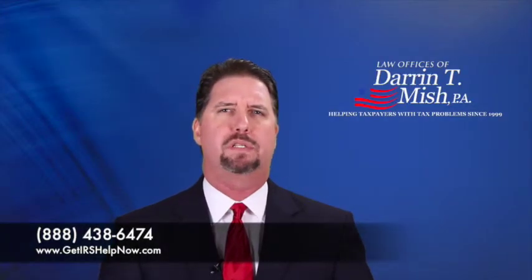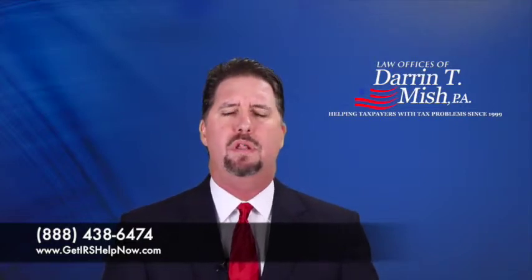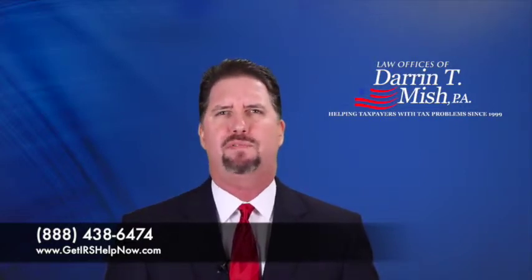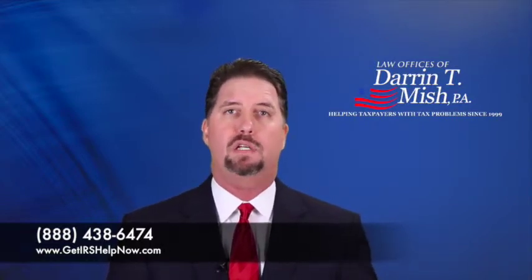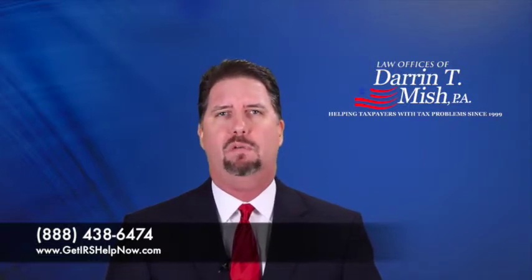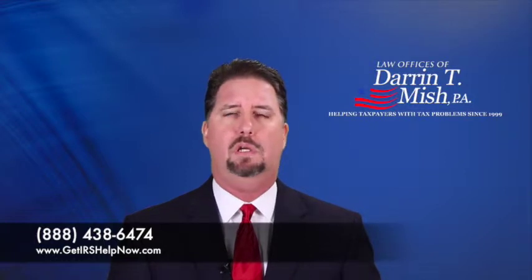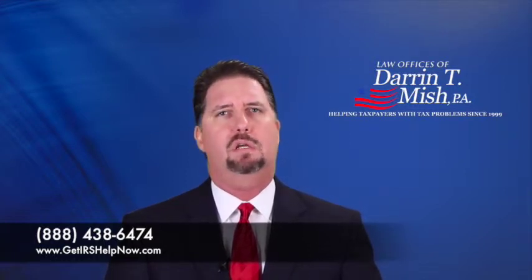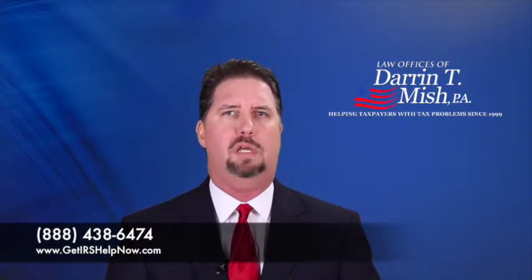One solution to an IRS problem is a status called currently not collectible, or hardship status. There's another term for it — it's called status 53, or sometimes just 53 for short. That's internal IRS lingo for currently not collectible. Sometimes it can be to your advantage to use that lingo, because it makes the IRS employee think that you know a little bit more than you actually do about the case.